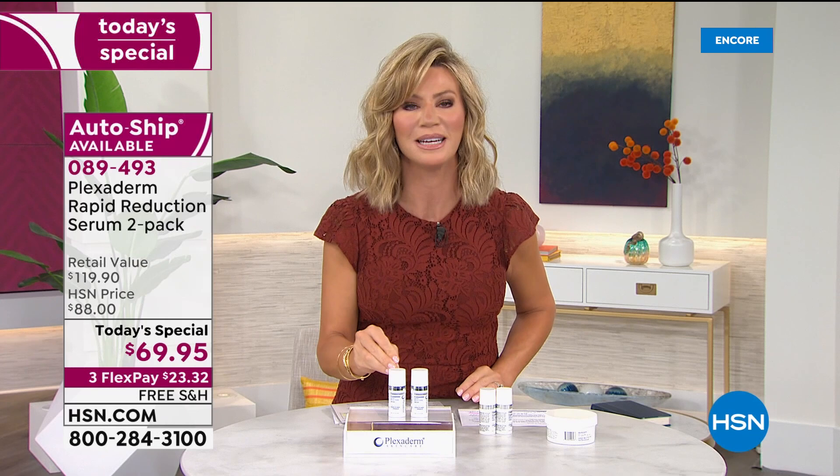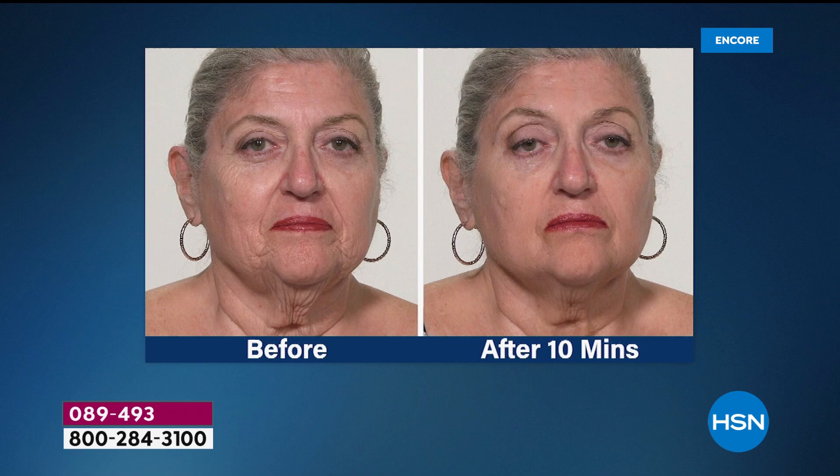This is not a wrinkle fighter — this is an instant gratification product. It's going to smooth out the signs of aging, the lines and wrinkles, the sagginess, the stubborn bags, the jowls. That's what Plexiderm is going to do. That's why there is nothing else on the market like it. What I love looking at here is her jowl area. Look above her eyelid — you see more of it because we've smoothed out that forehead. Look at that neck — if you bought it just for the neck, it's worth it.